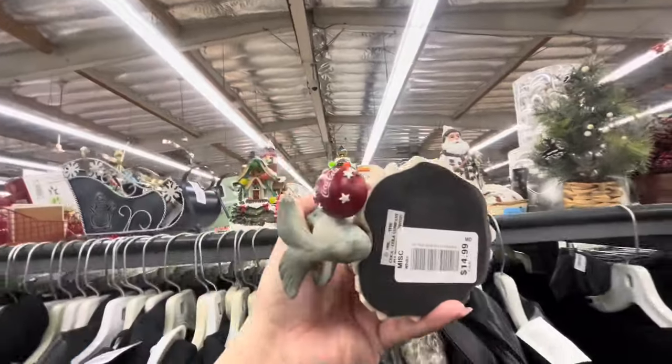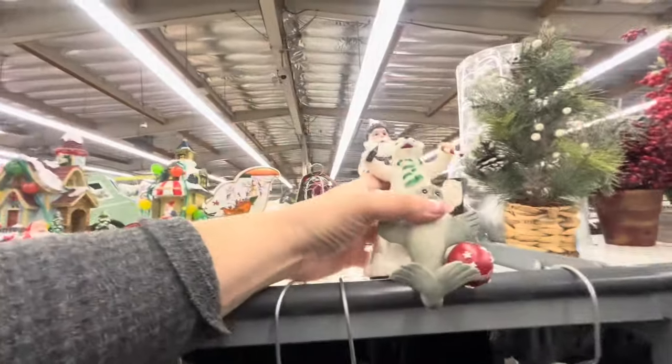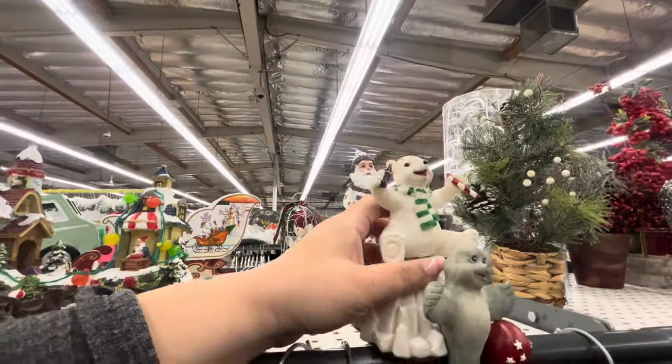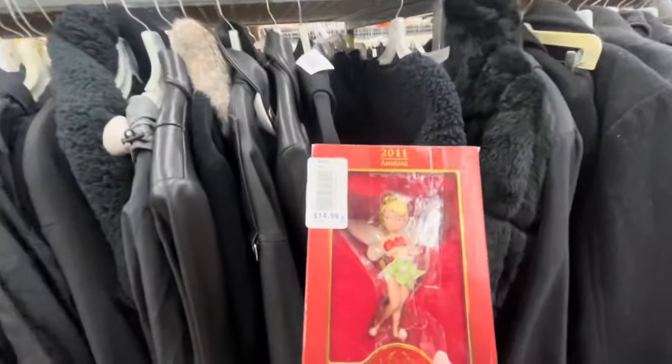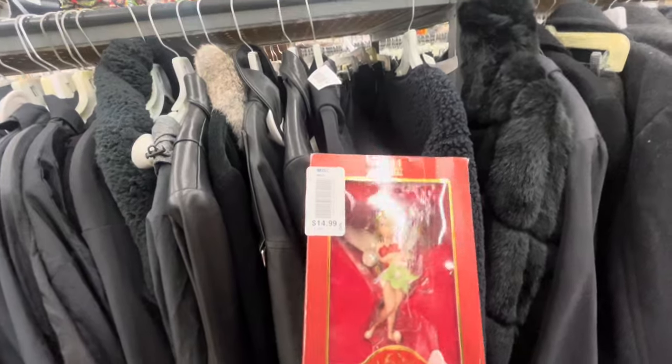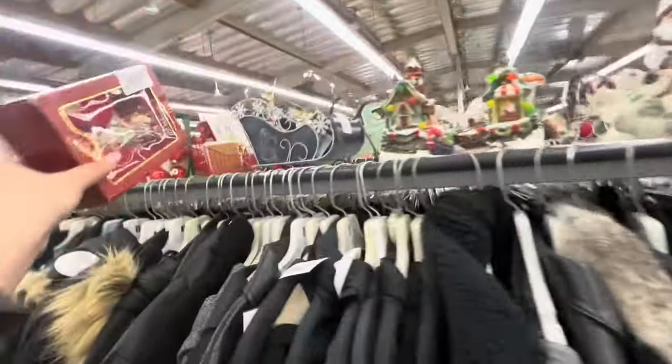And look at this Coca-Cola stocking holder — $15, from 1988! Look at the seal and the polar bear. Wow. Then I found a Tinkerbell Lenox ornament but it's $15 — that's a lot, but it's cute. I'm going to put it back.